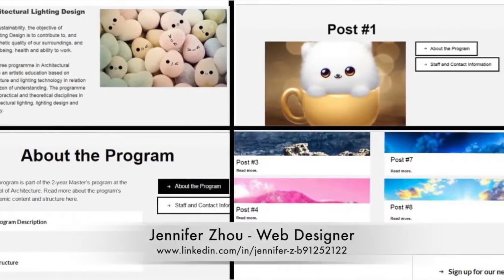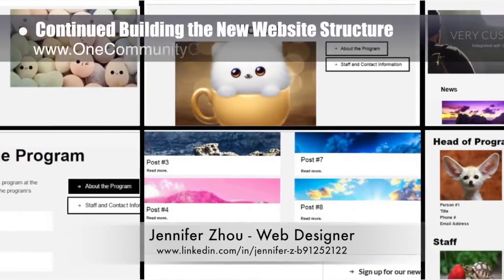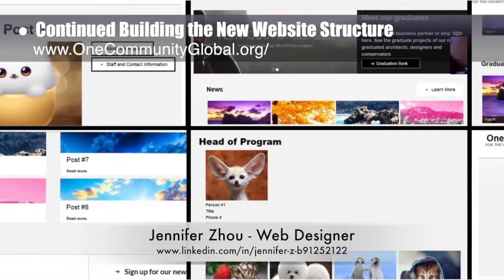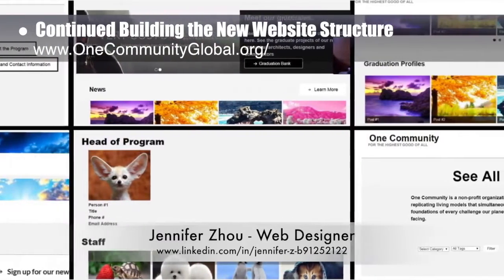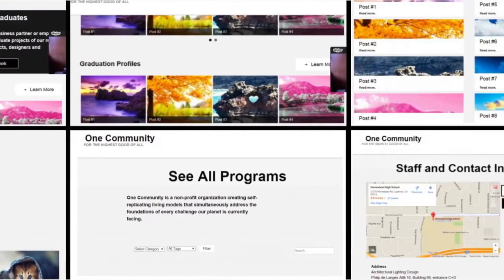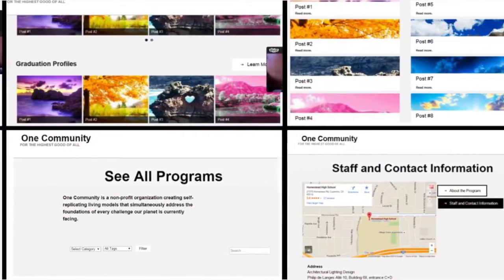Jennifer Zau, web designer, also continued her work developing the new website structure we desire for easier and more graphic access to all the One Community open source content. What you see here is week 2 of her work, focusing on the general structure and functionality of the homepage and a few of the breakout pages.